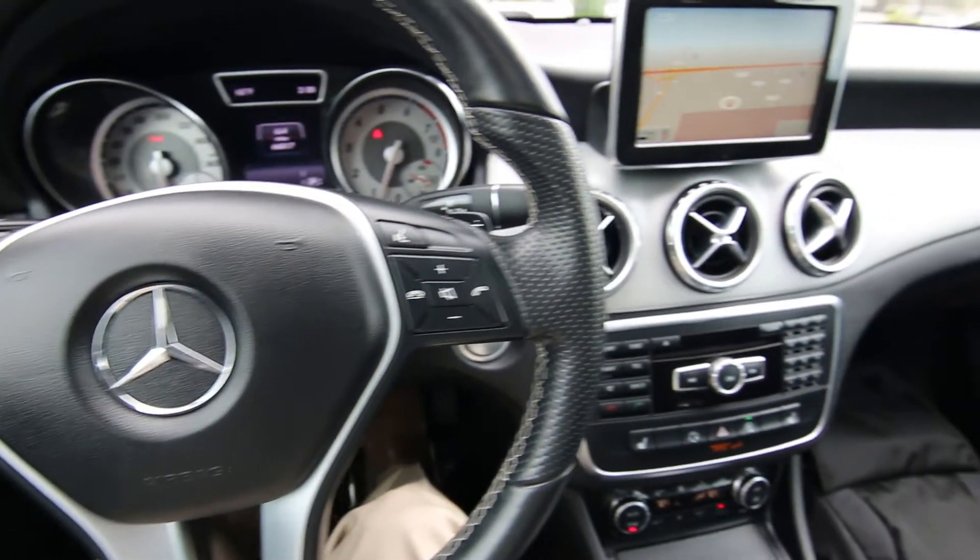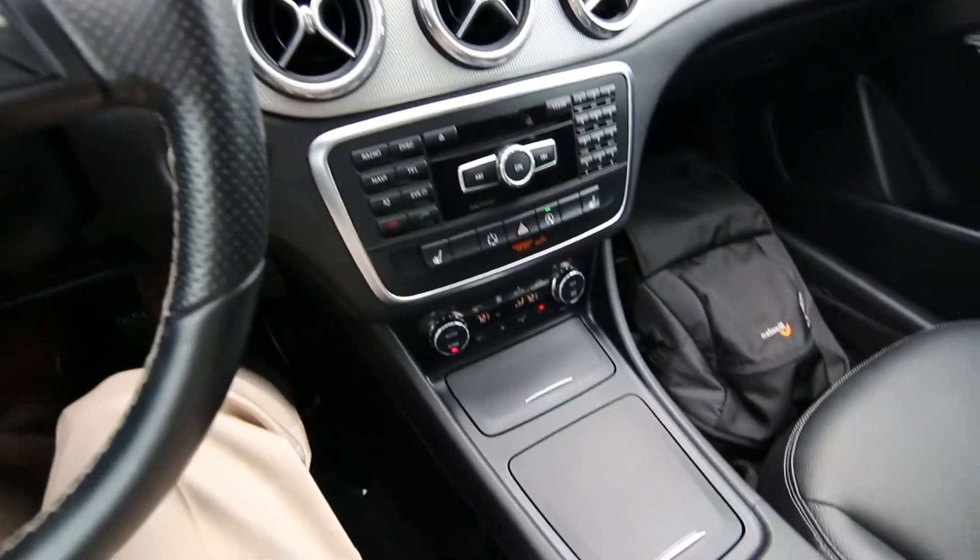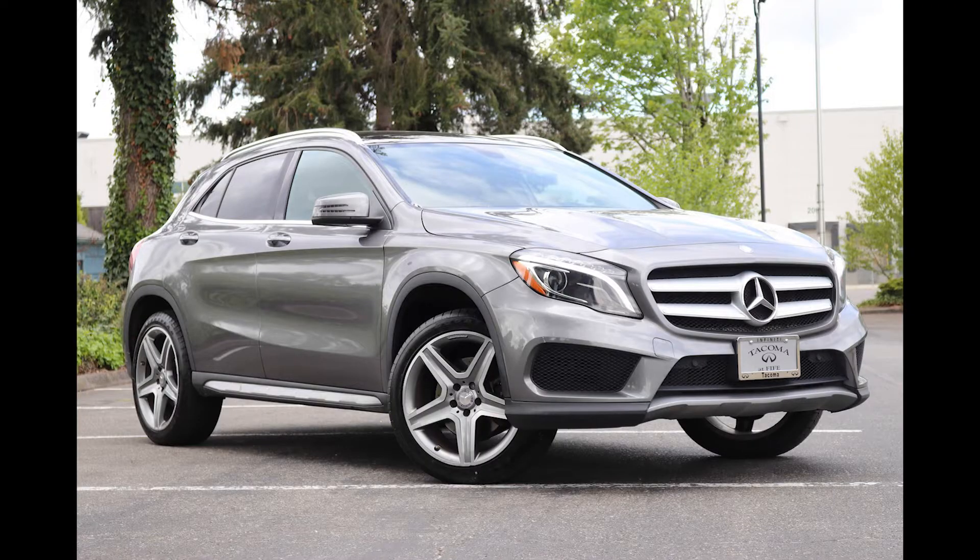Hello, Joe here from Infinity of Tacoma. Today I'm going to tell you about this beautiful 2015 Mercedes-Benz GLA 250 that we have for sale.